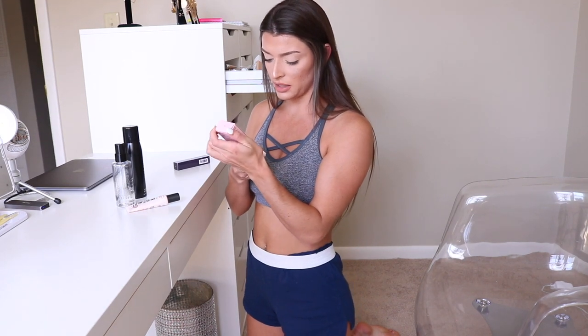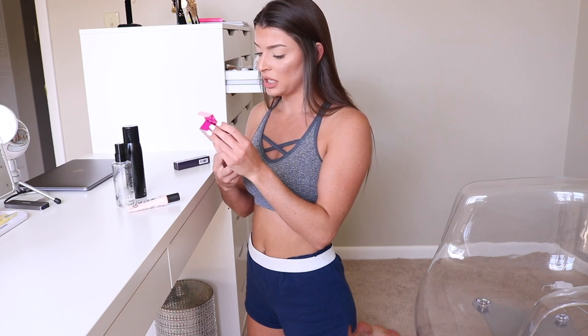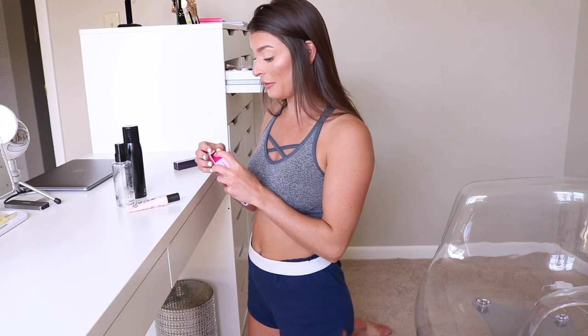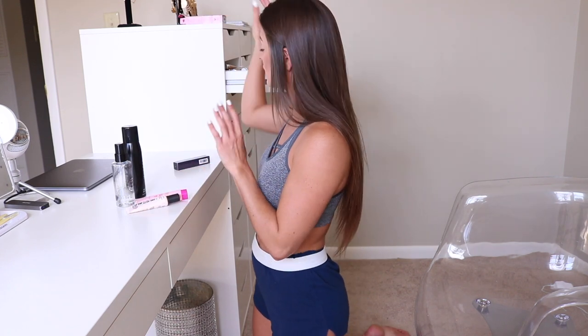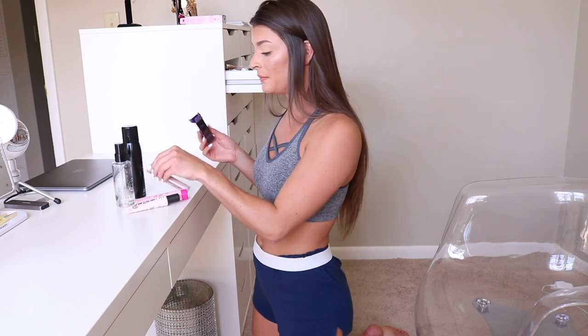I'm gonna go through all my makeup and pick out what I want to bring. I bought a new blurring skin tint for laying around in the sun — it has an SPF of 20 in it. It's called the Tarte Sugar Rush skin tint. I haven't even tried it yet. I got it in the shade tan because I think I'm gonna be tan by then. I'm gonna take it out of the box. And I also got a new Tarte Shape Tape because I literally ran out — I got it in the shade light, which is what I always use.